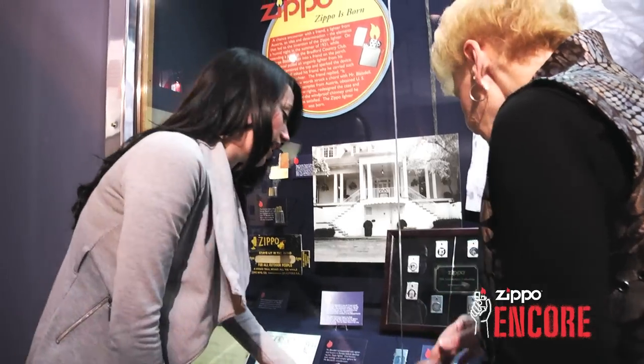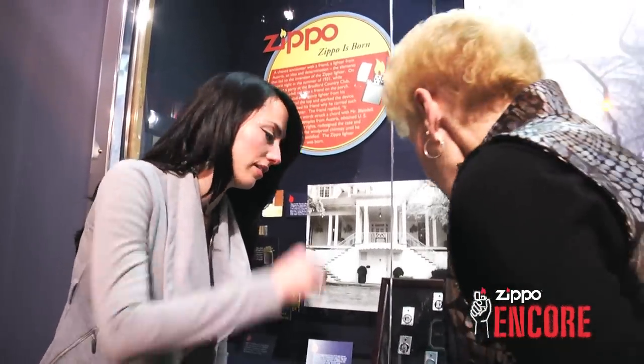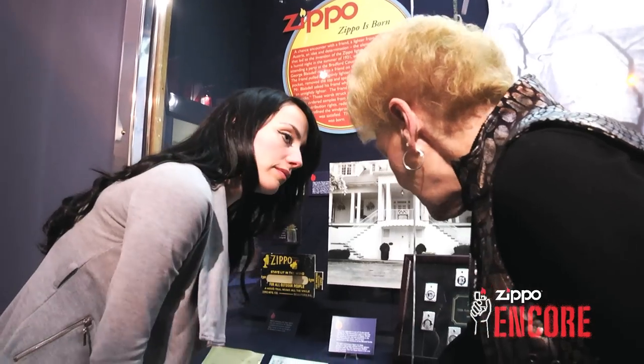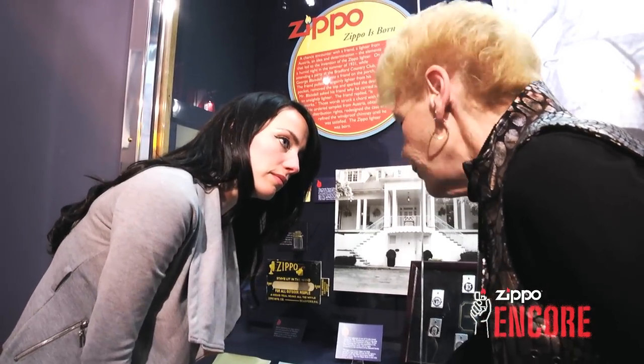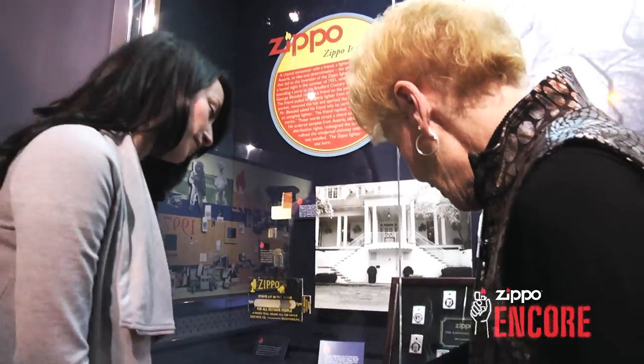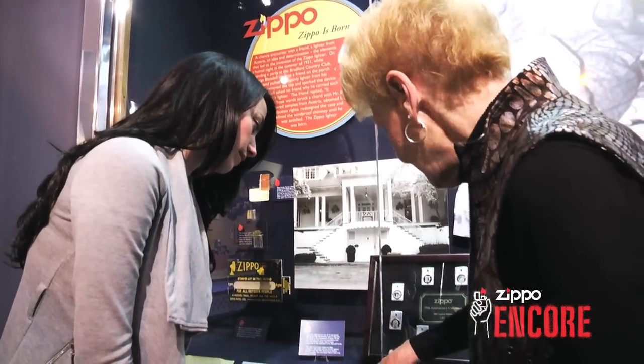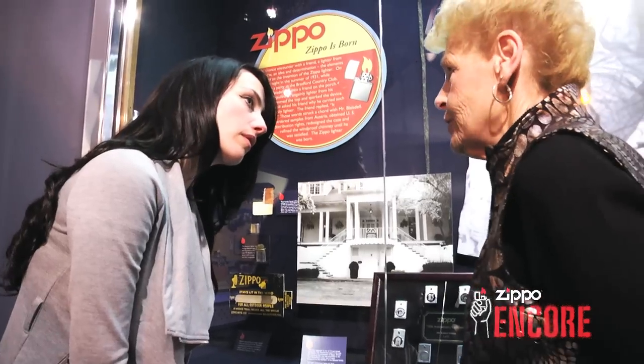Now if someone were to have a 1930s Zippo Lighter, how much would it be worth? In this condition, maybe $3,000 to $4,000. Wow, that's crazy. In this condition, with our first form of imprinting — which was called a metal loop — that would be worth over $40,000 almost.